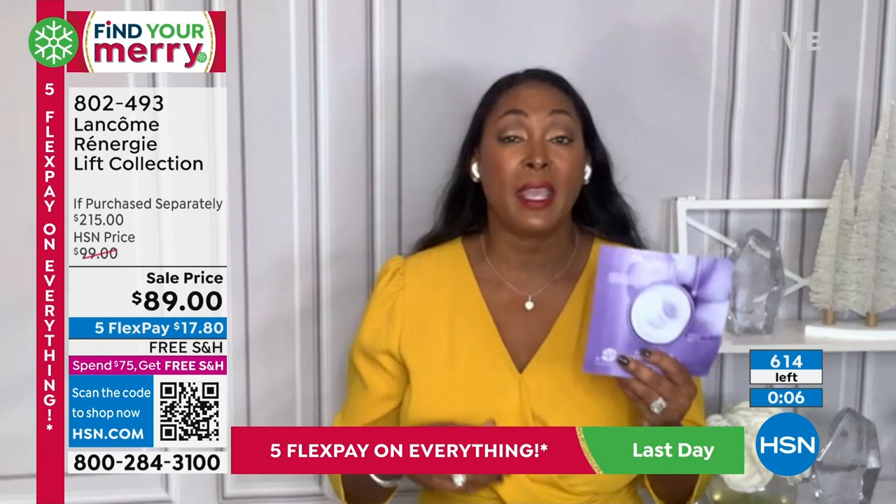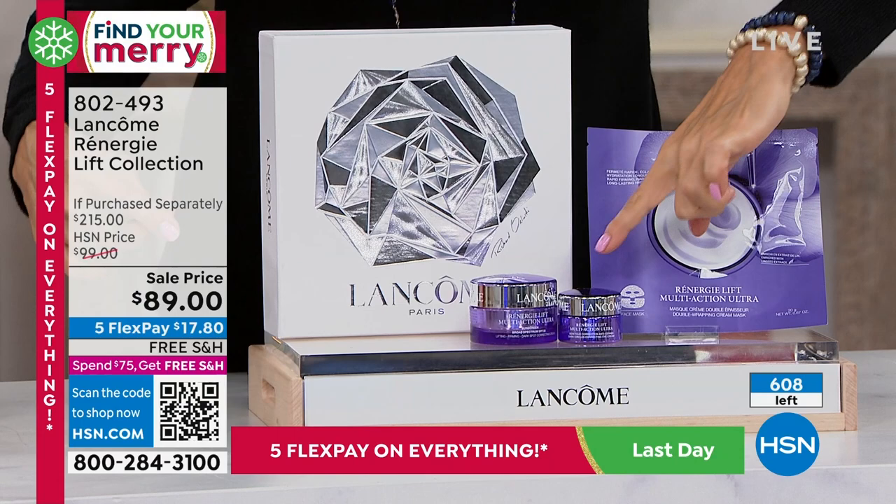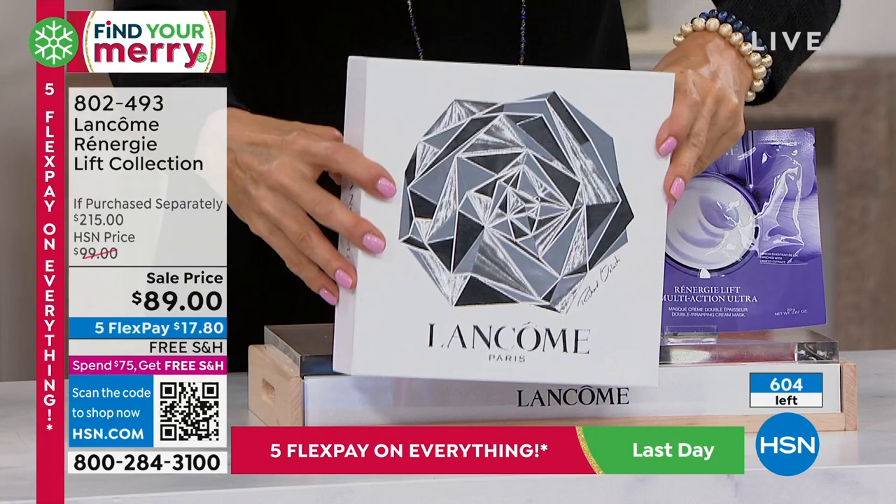These are full-size products — the Rennergy collection for the eye, for the face with SPF 30, and five masks. They come in this fantastic box. If you want to keep it all, it's fine — you don't have to tell. Item 802-496.